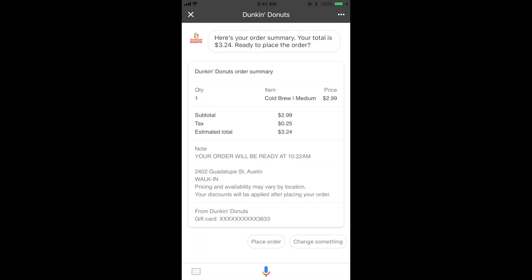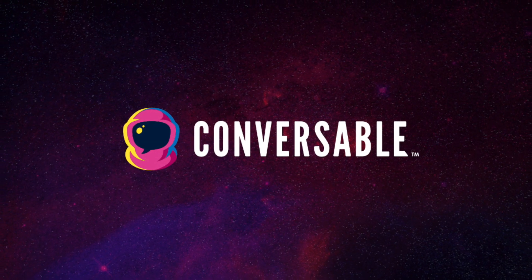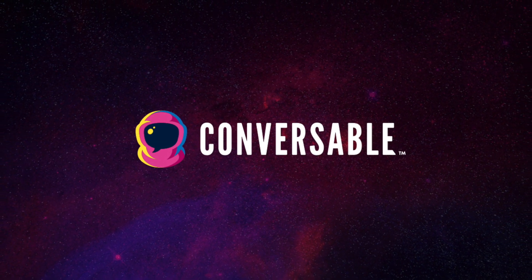Here's your order summary. Your total is $3.24. Ready to place the order? Here's your order. Thank you.